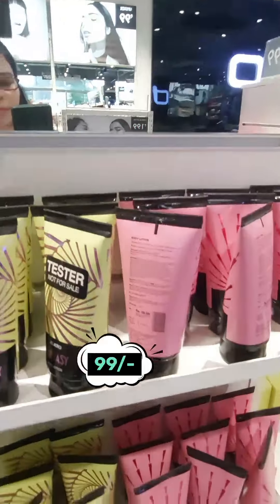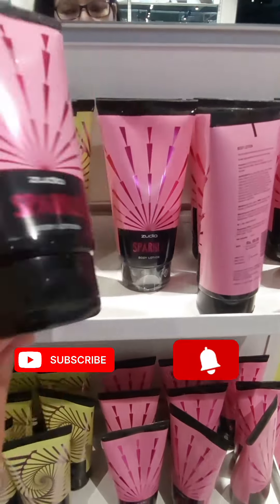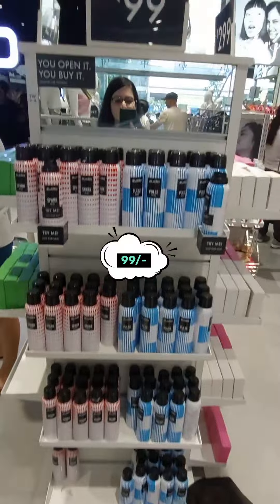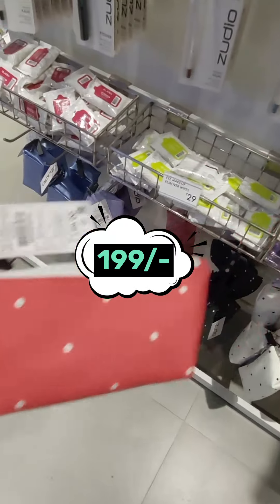There are many shades here. This is the body lotion and it costs Rs. 99 — there are testers here which is really a good thing. Next is the Deo section, and all Deos are at Rs. 99. This is a cute pouch.